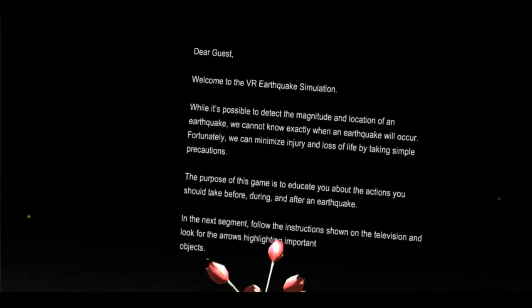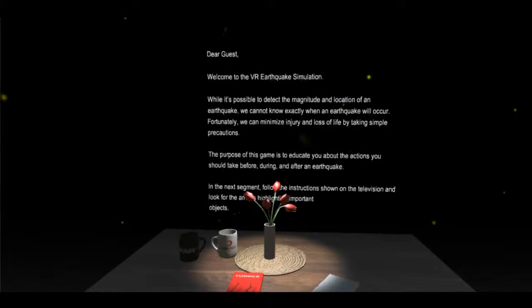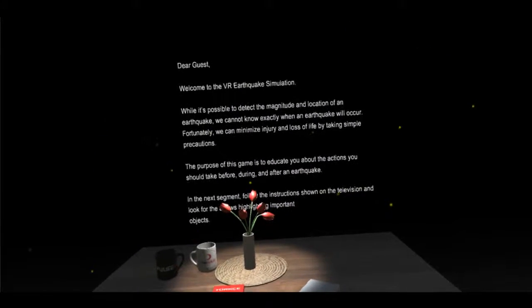Dear guest, welcome to the VR Earthquake Simulation. While it's possible to detect the magnitude and location of an earthquake, we cannot know exactly when an earthquake will occur. Fortunately, we can minimize injury and loss of life by taking simple precautions.